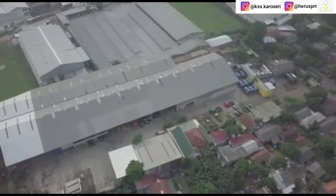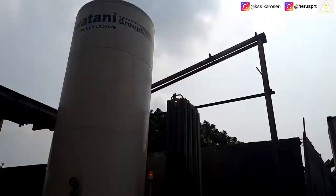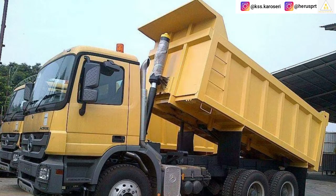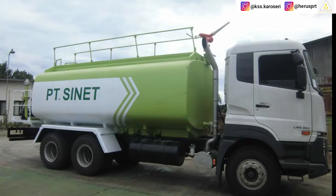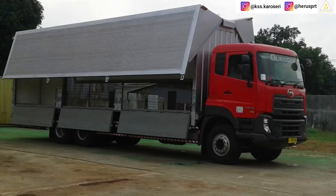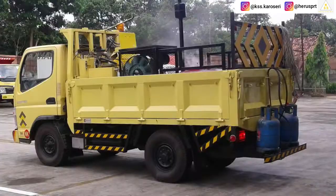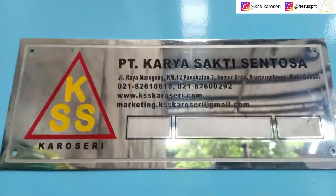KSS Karoseri hadir di pasar kendaraan niaga untuk pembuatan bodybuilder atau bodi kendaraan sejak tahun 2007, dengan membuat produk bodi karoseri seperti dam truck, cargo deck, flat deck, low boy, full truck, loop service, water truck, man hauler, dan masih banyak lagi. Untuk info pemesanan bodi karoseri atau bodi custom, bisa menghubungi marketing KSS Karoseri atau bisa datang langsung ke workshop atau kantor KSS Karoseri dengan keterangan alamat dan nomor telepon yang tertera di name plate logo KSS Karoseri.